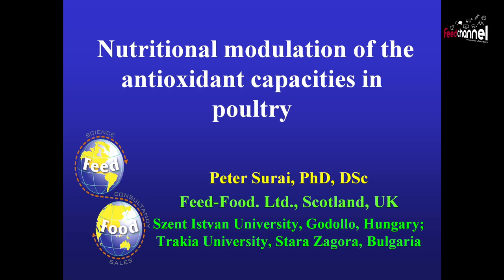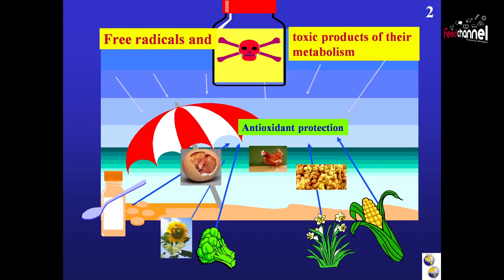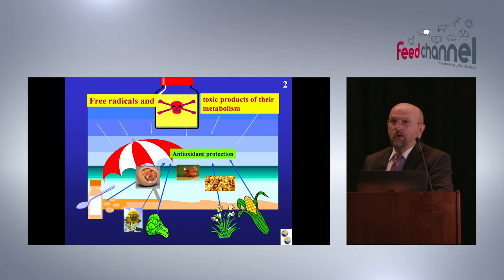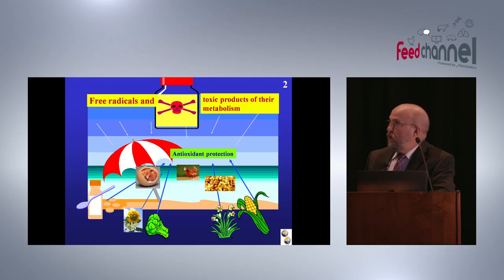Thank you Chairman, good afternoon ladies and gentlemen. It's a great pleasure to come here and I would like to thank the organizing committee for giving me this opportunity to talk about nutritional modulation of the antioxidant capacities in poultry. I would like to start from this slide for you to understand that we are living in this dangerous world of free radicals. Free radicals are produced in biological systems in physiological conditions — at least 20 billion free radicals are produced in every cell every day — and in stress conditions this production goes up.